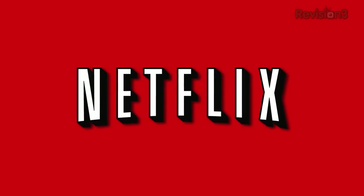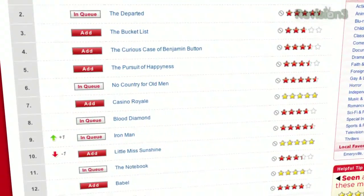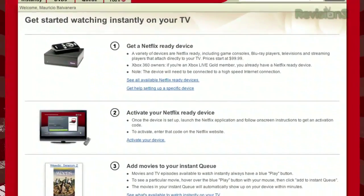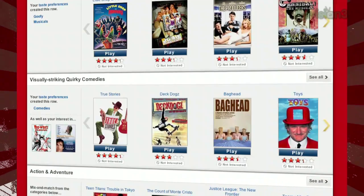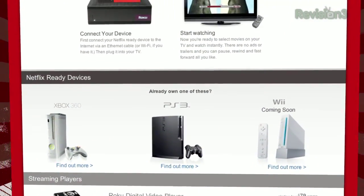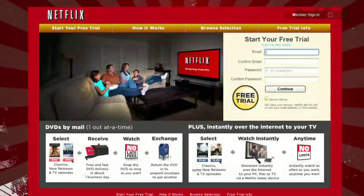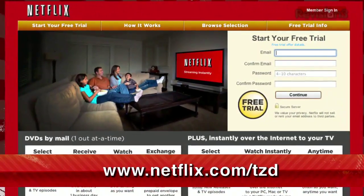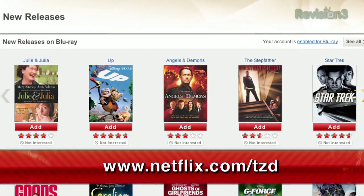Netflix delivers movies directly to your home, saving you time and money. As a Netflix Unlimited member, you get DVDs by mail in about one business day. Plus, you can instantly watch thousands of TV episodes and movies streamed directly to your PC, Mac, or right to your TV via a Netflix-ready device like PS3, Xbox 360, and the Nintendo Wii console. Even better, as a new member and a TZDaily viewer, you can get a free trial membership. Go to netflix.com/TZD and sign up now. Be sure to use this URL so they know we sent ya.